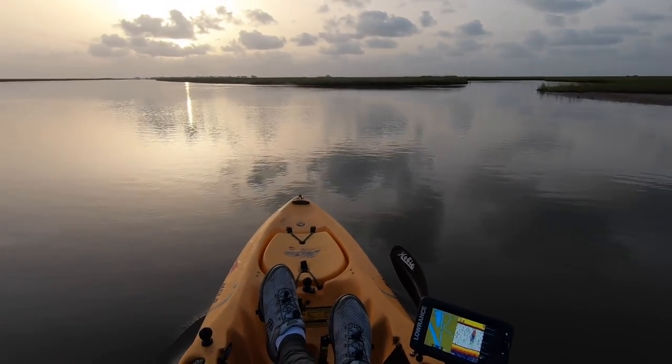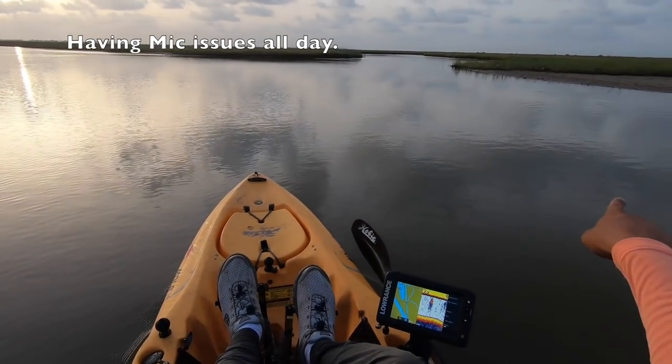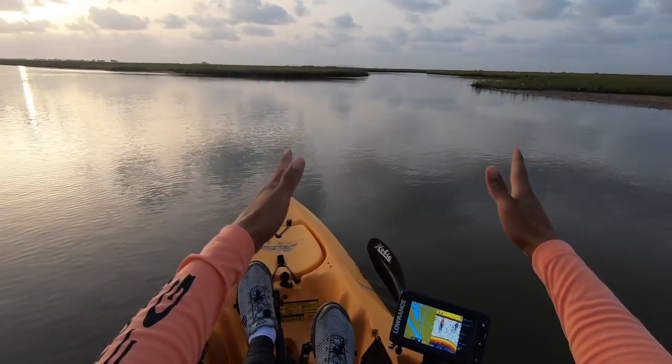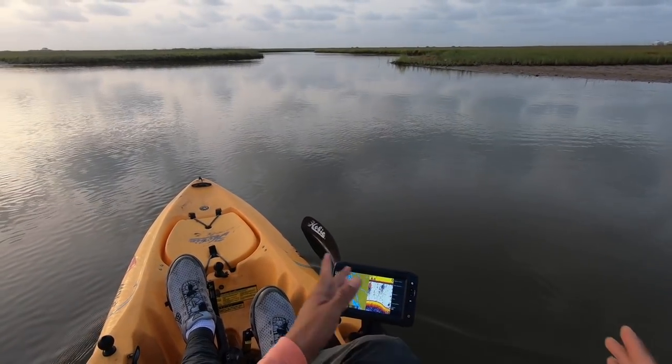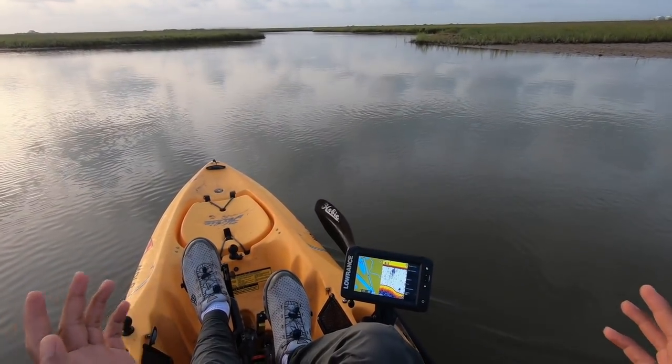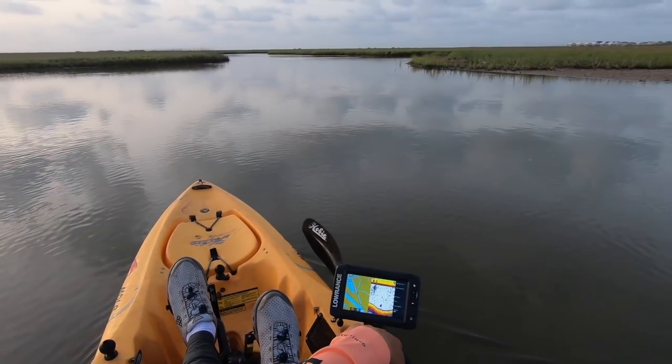Here we are at the mouth. What I want to do is thoroughly fan cast the main channel emptying out into the Intracoastal — hopefully we'll pick up a trout inside the center portion of it. I don't know how deep it is; it's eight and a half right here, so it's fairly decent for trout traffic.